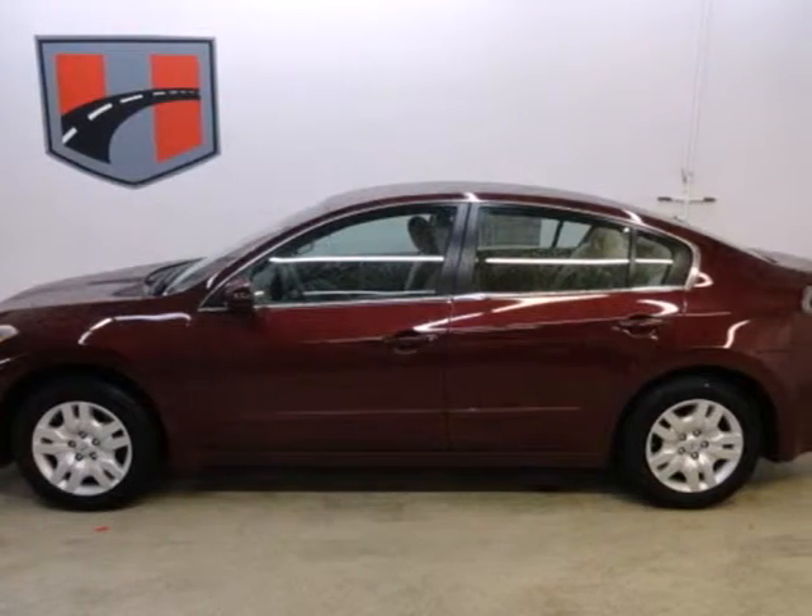You'll enjoy the convenience of cruise control, air conditioning and keyless entry. It's a nice new addition for you. Make it yours today!